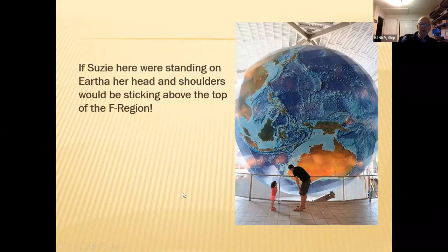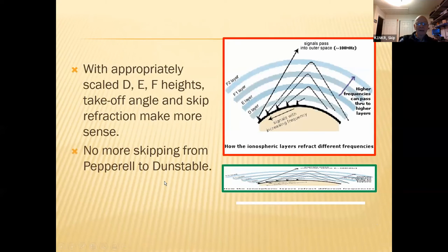So this is the real takeaway here. I don't know who these people were, and I didn't get their permission to take a picture. But Susie here — we're standing on Eartha — her head and shoulders would be sticking above the top of the F region. Or speaking in perspectives and bringing things up to date: if WU3C were standing on Eartha, the F region would probably come up to her belly button. Sorry, I heard you with that, Jessica. But anyway, we can make a lot more sense when we change the perspective of how these signals bounce off the ionosphere layers.